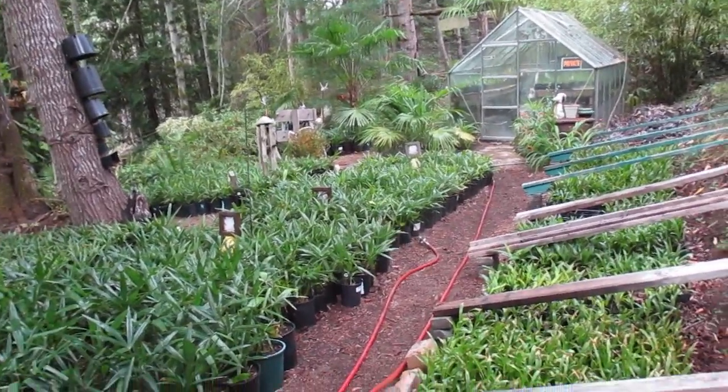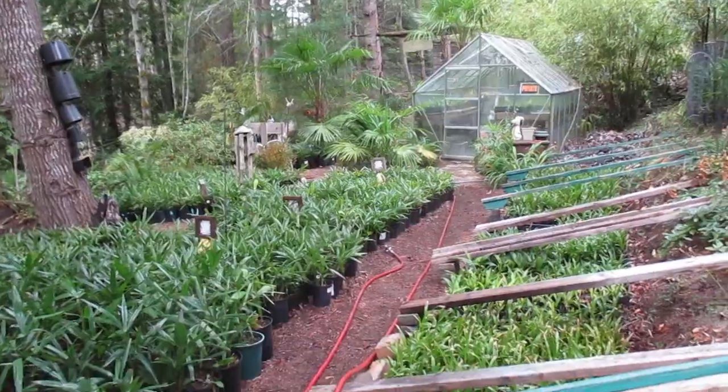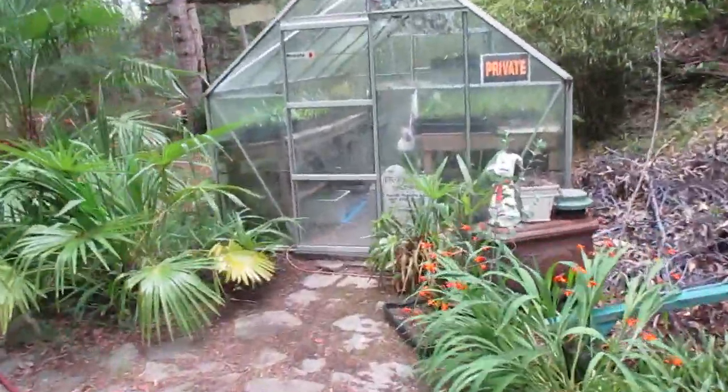We're located on the very northern end of Salt Spring Island, British Columbia, Canada. All right guys, thanks for watching — like and subscribe for more videos here.